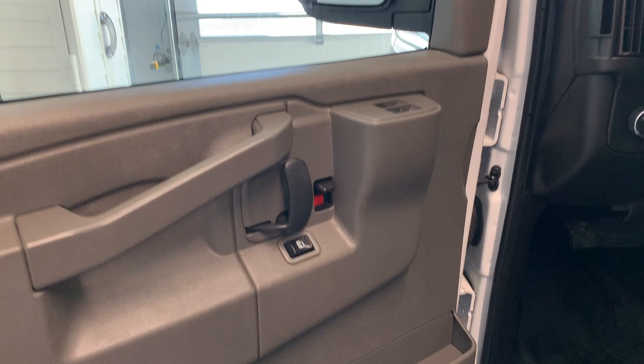For the interior, we have your power windows and locks found around the driver's door handle. We have a ton of storage in the door panel itself. We do have a nice step up into the cab, as you can see, and nice cloth bucket seats up front.